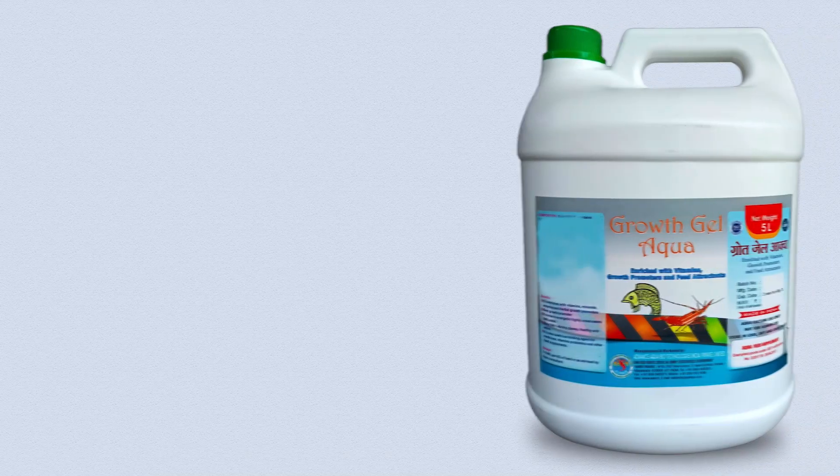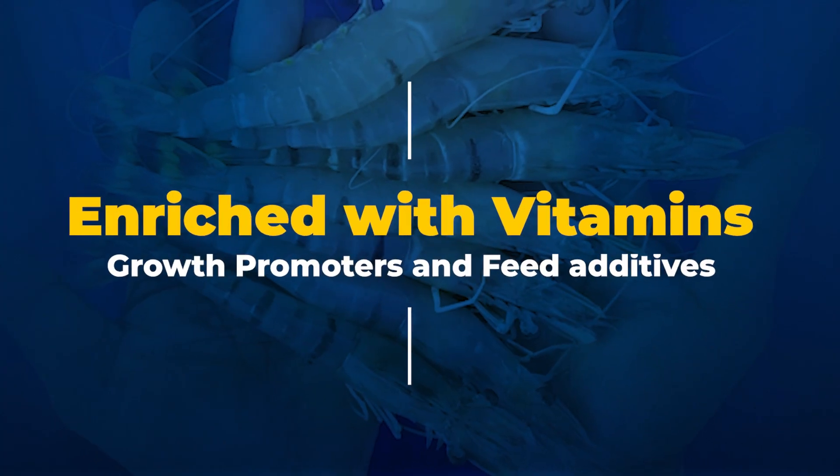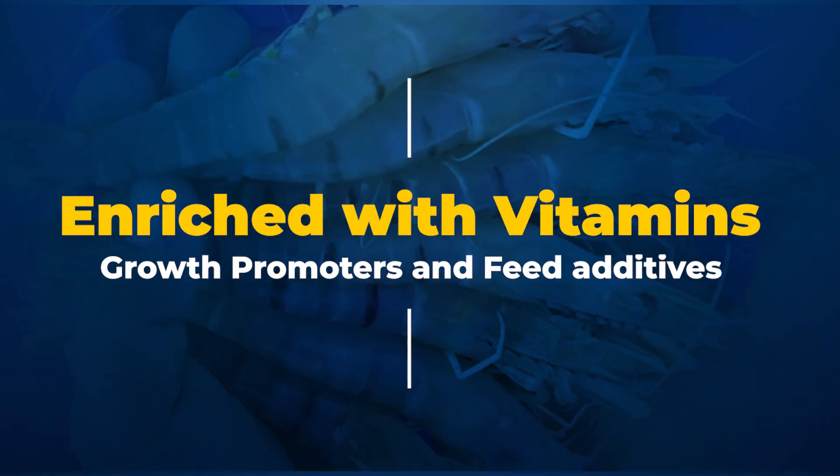Growth Gel Aqua — enriched with vitamins, growth promoters and feed additives.